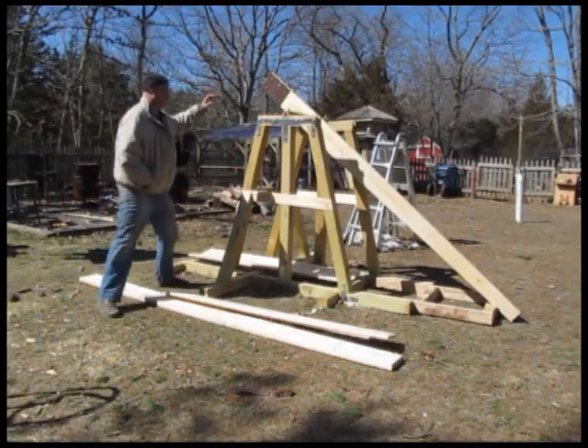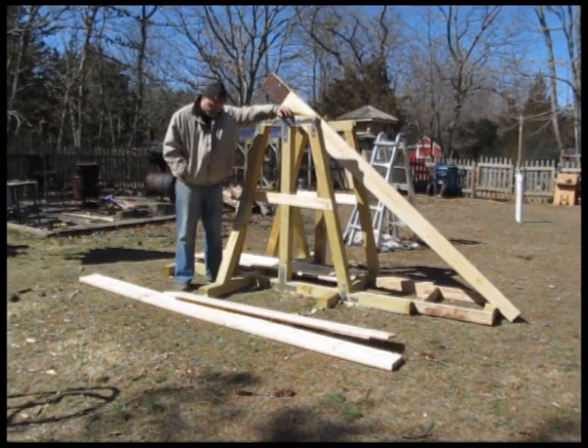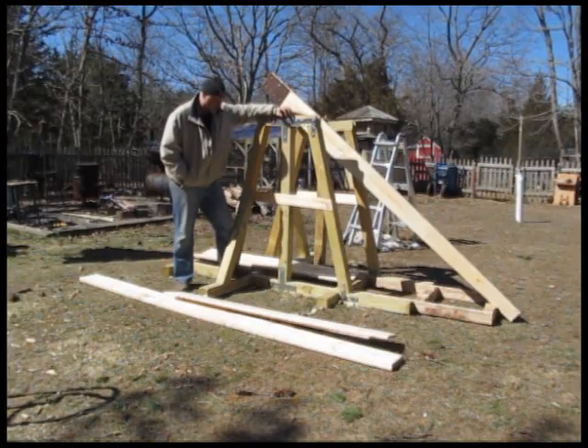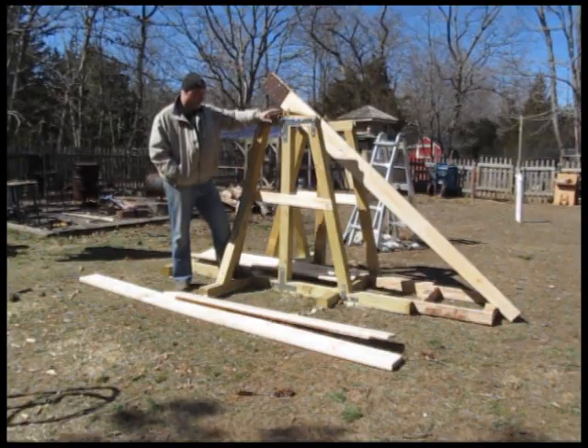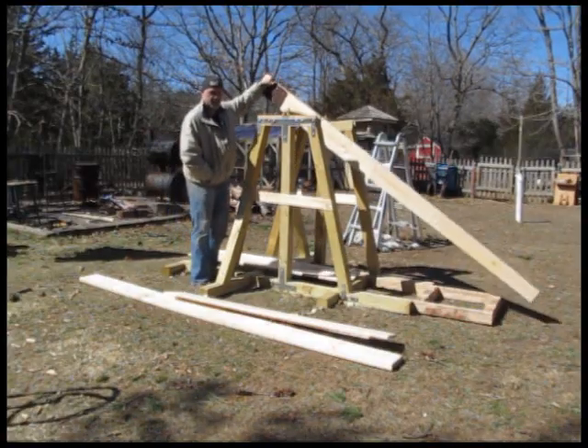Hey, it's Will from StormyCastle.com, and this is an update on the trebuchet. It's coming along nice, got about another 10 hours of work put into it, and it's looking pretty good. That's about 10 feet — we've got a 10-foot throw arm here.